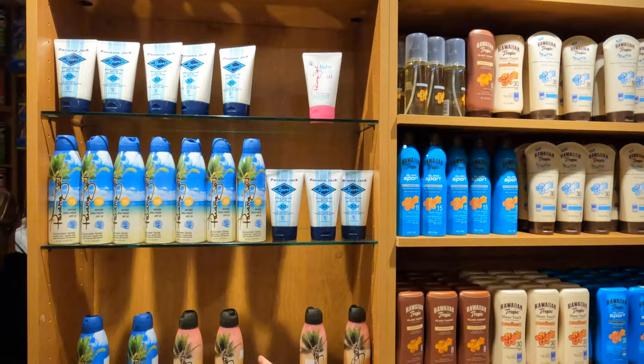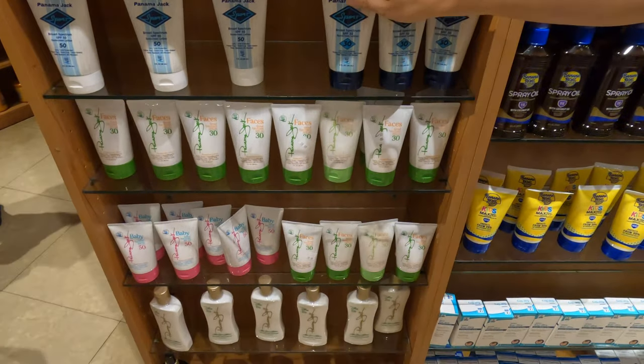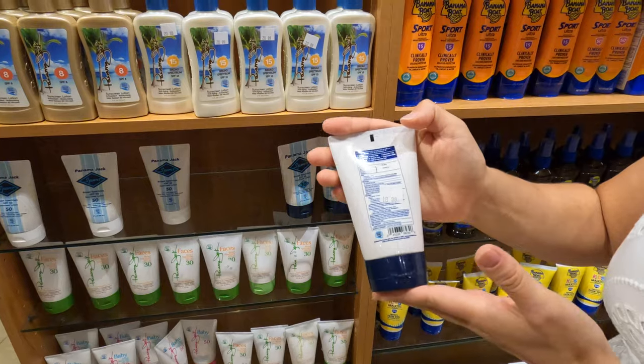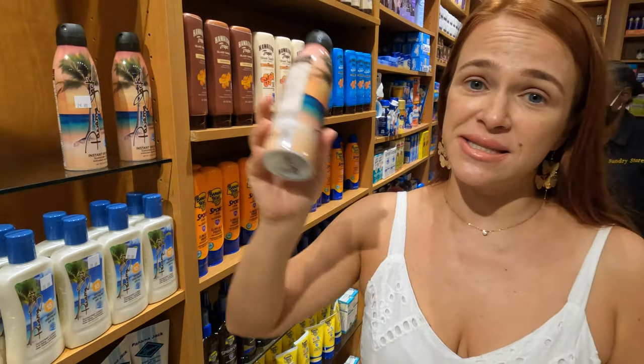To give you an idea of other prices: SPF 8 is $24.99, a small 3-ounce travel size is $18.99, and I saw other SPF spray bottles priced as high as $45 for a similar size. Bring your own sunscreen!